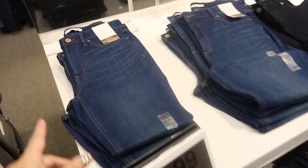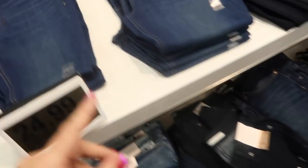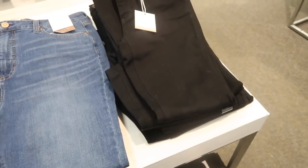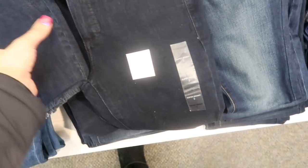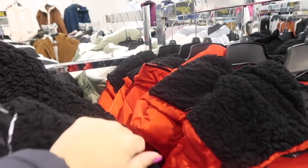Lauren Conrad denim is going to be $24.99, normally between $44 and $50. There's a high-rise skinny in a mid-tone, dark indigo in the same style, and black. There are also mid-rise skinnies. New longer puffer coat from Madden Girl has a faux sherpa collar, fully lined inside with two flat pockets on the front and a zipper at the bottom to shorten it.